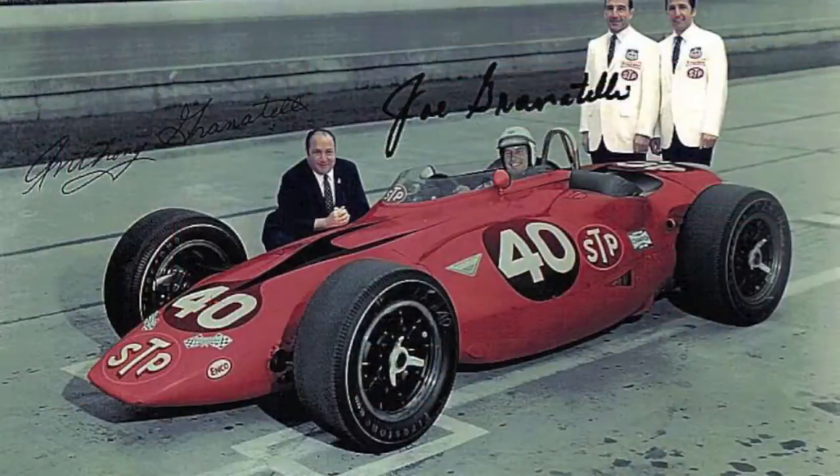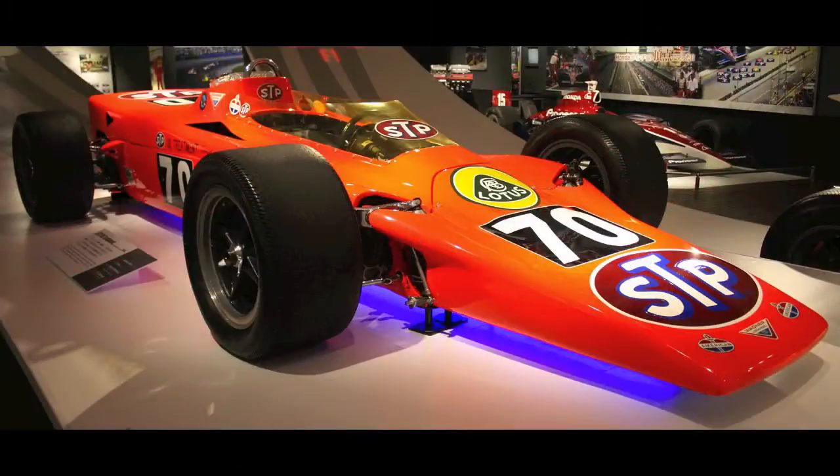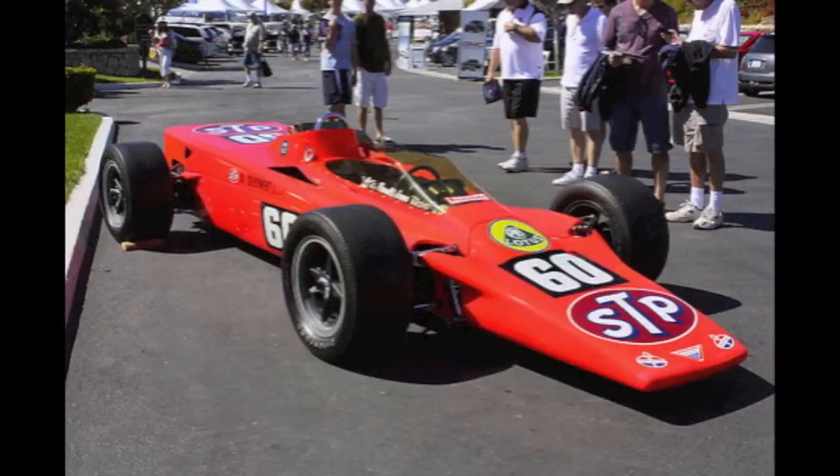It wasn't the last time a turbine engine car made an appearance. You've got to remember the STP turbine cars from Indy. They lost the first year, and then Lotus built a new car for it, the Lotus 56. Several laps from the end while leading, it crawled to a halt. Right after that, it was banned.